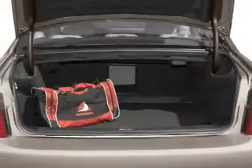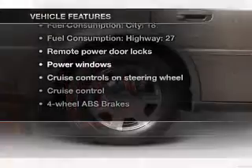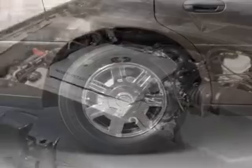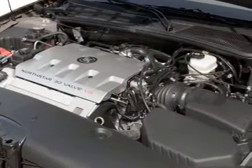You will appreciate the safety feature of anti-lock brakes. Plus, enjoy these notable features that are included in this vehicle: leather seats, power door locks, power windows, cruise control, an AM-FM stereo with a CD player, satellite radio, and power mirrors.